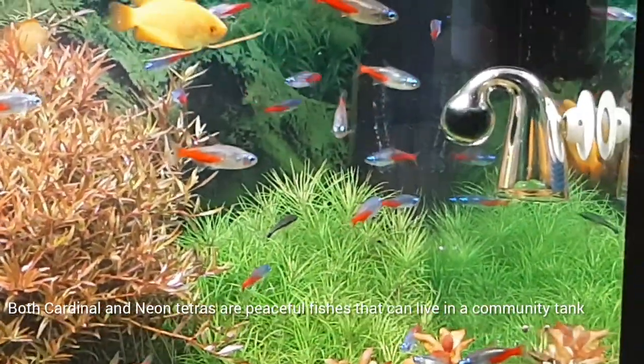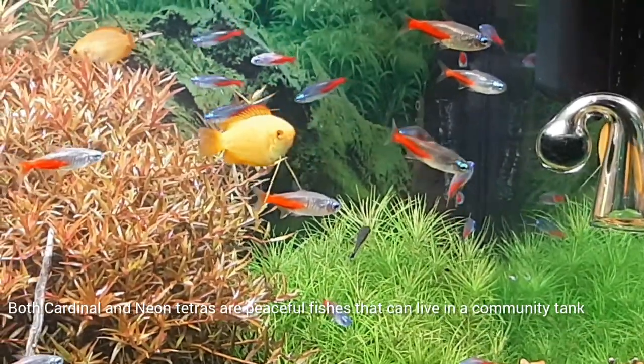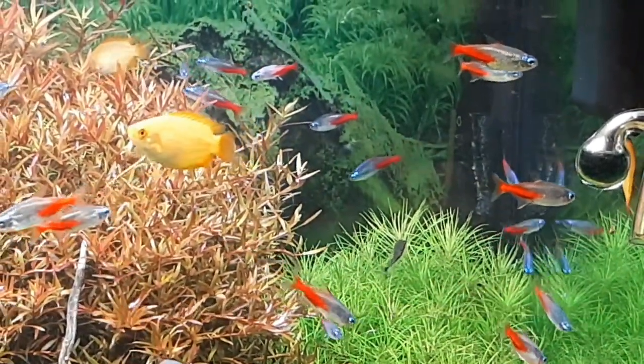Both cardinal and neon tetras are peaceful fish that can live in a community tank.